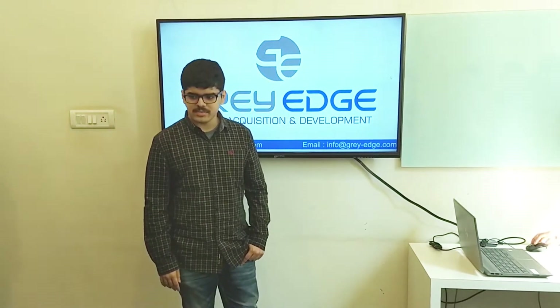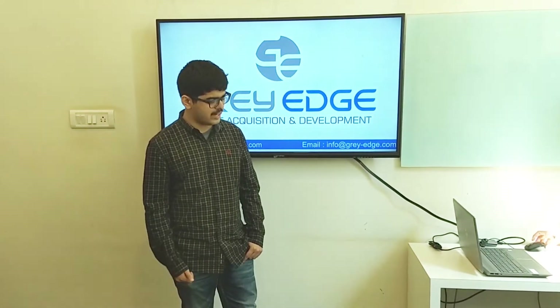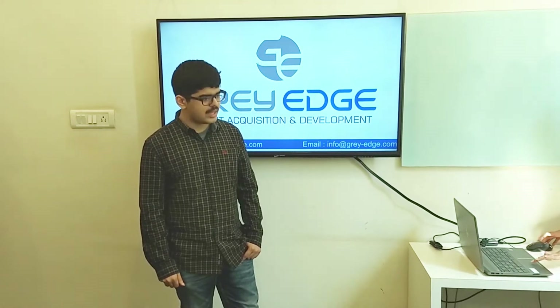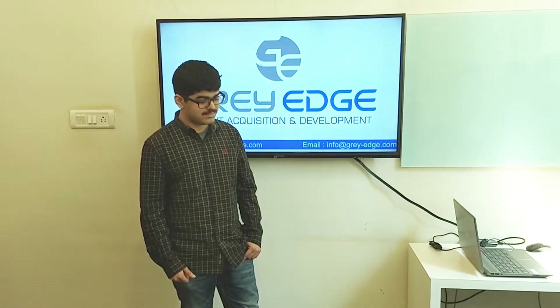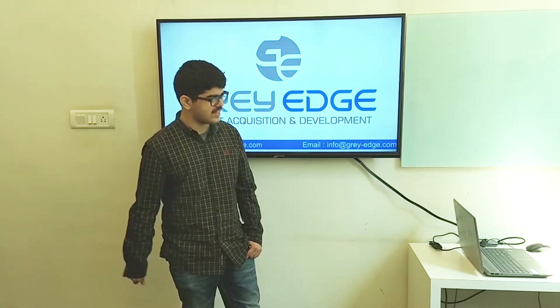Hello everyone. I recently, in the month of September, gave my exams for AutoCAD and Revit. With the exam I had a particular expectation, and I am pleased to say that it was a very difficult exam.